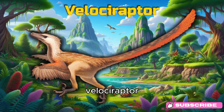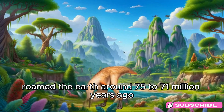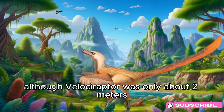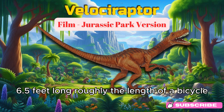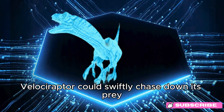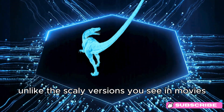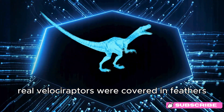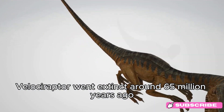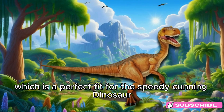Velociraptor. Say hello to Velociraptor! This small but incredibly fierce predator roamed the Earth around 75 to 71 million years ago, during the late Cretaceous period. Although Velociraptor was only about 2 meters (6.5 feet) long, roughly the length of a bicycle, it was a fast and agile hunter. With its sharp claws and bird-like feathers, Velociraptor could swiftly chase down its prey, often hunting in packs. Unlike the scaly versions seen in movies, real Velociraptors were covered in feathers, giving them a bird-like appearance. Sadly, Velociraptor went extinct around 65 million years ago. Fun fact: the name Velociraptor means swift thief.